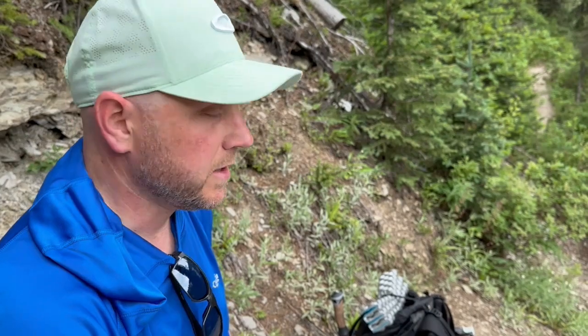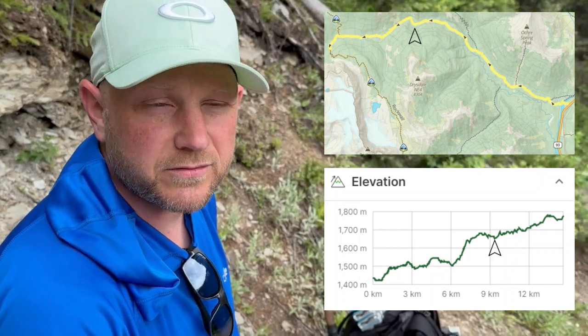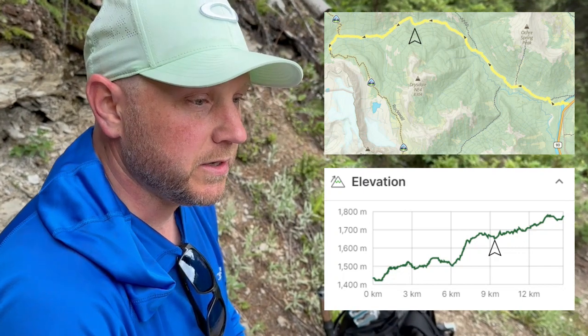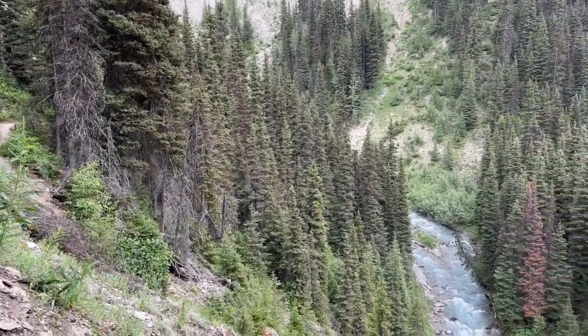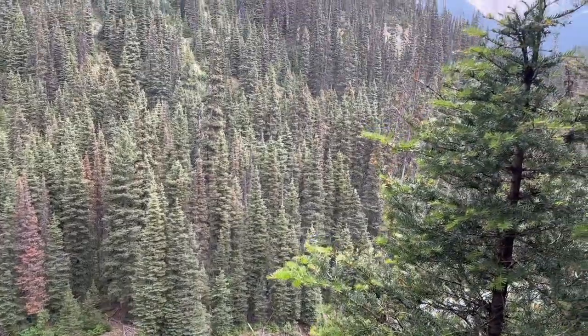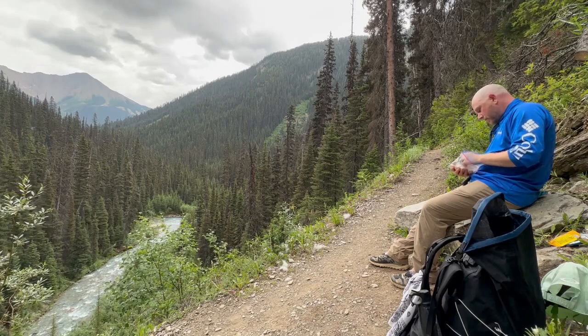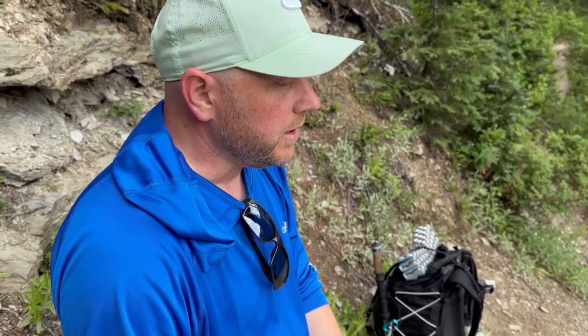So far most of this trail along Ochre Creek has been in the trees in a grown-in vegetation environment, which is nice and beautiful. But every now and then it breaks into these places where you can see farther out and get these beautiful views of the water — and these are the reasons I like this trail so far. It's a lot of work, but there have been just enough rewarding views to make it really enjoyable. It's nice and cool in the trees with the sound of water with you the whole way up. This is a beautiful spot to stop and enjoy lunch.